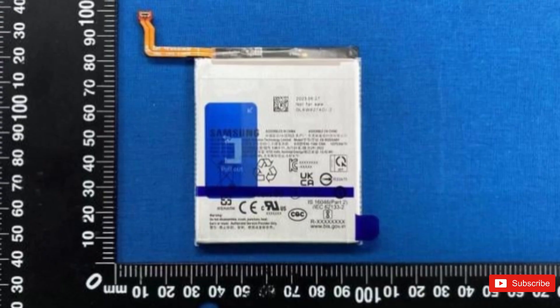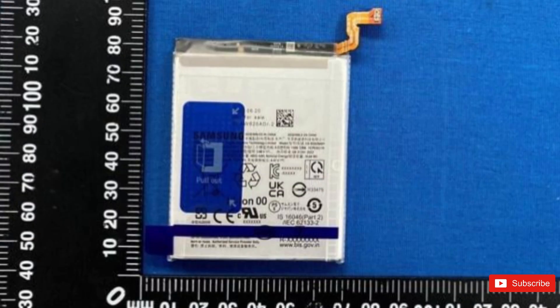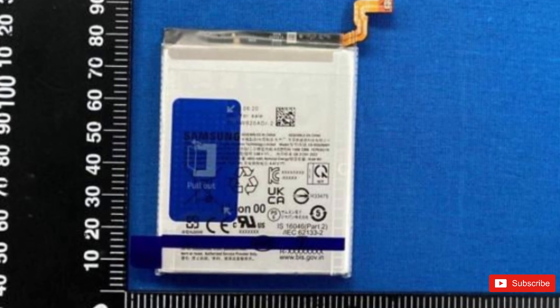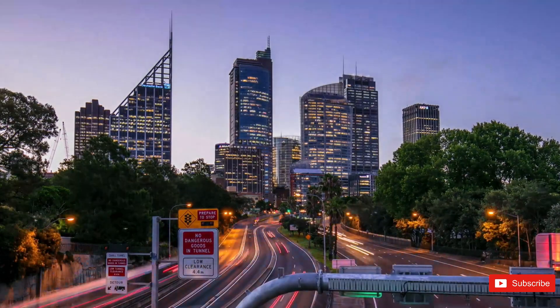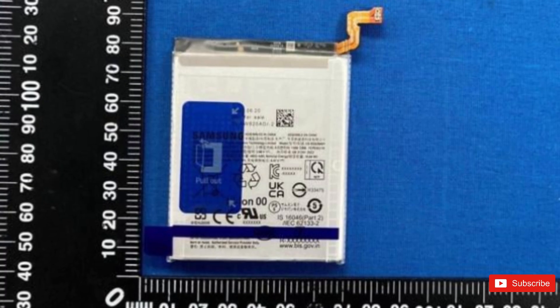The batteries used inside the Galaxy S24 lineup have received certification from a South Korean safety certification agency called Safety Korea. The agency has cleared the three batteries that will be used inside those phones. These batteries are reportedly made by Chinese firm ATL. While the images are quite blurry, it is harder to understand the rated capacities of these batteries.